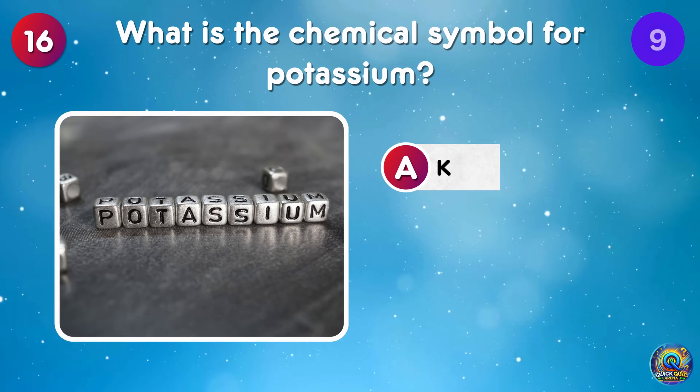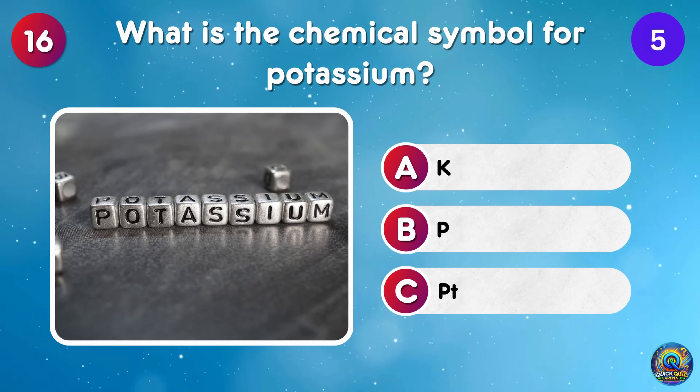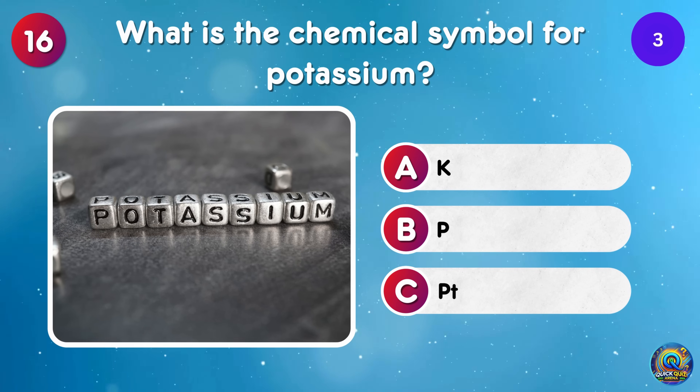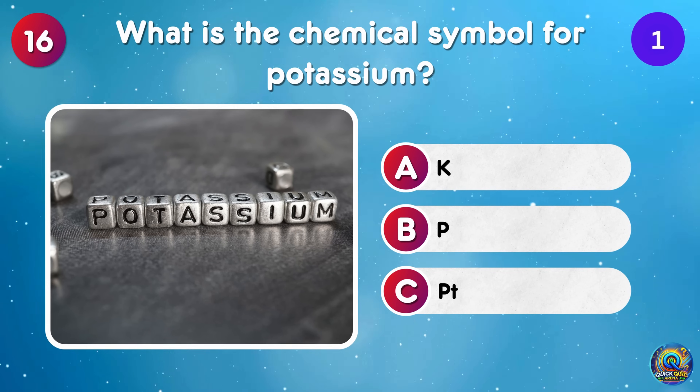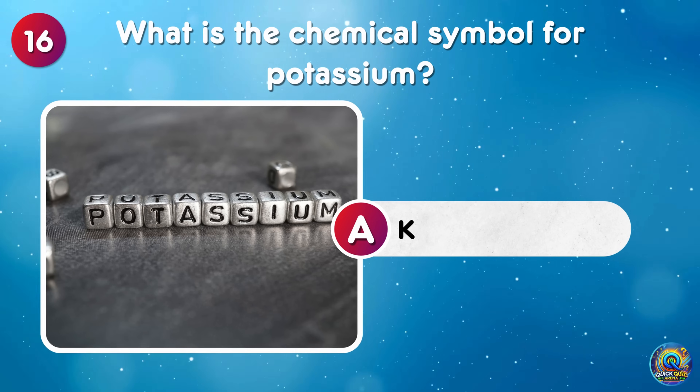What is the chemical symbol for potassium? The chemical symbol for potassium is K, because P was already taken!